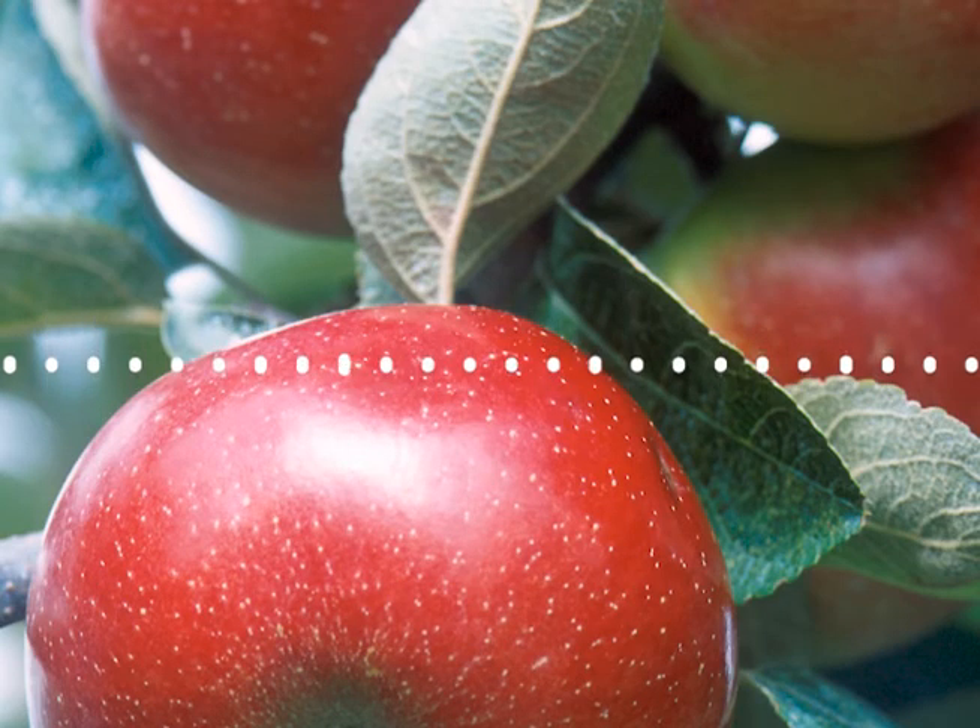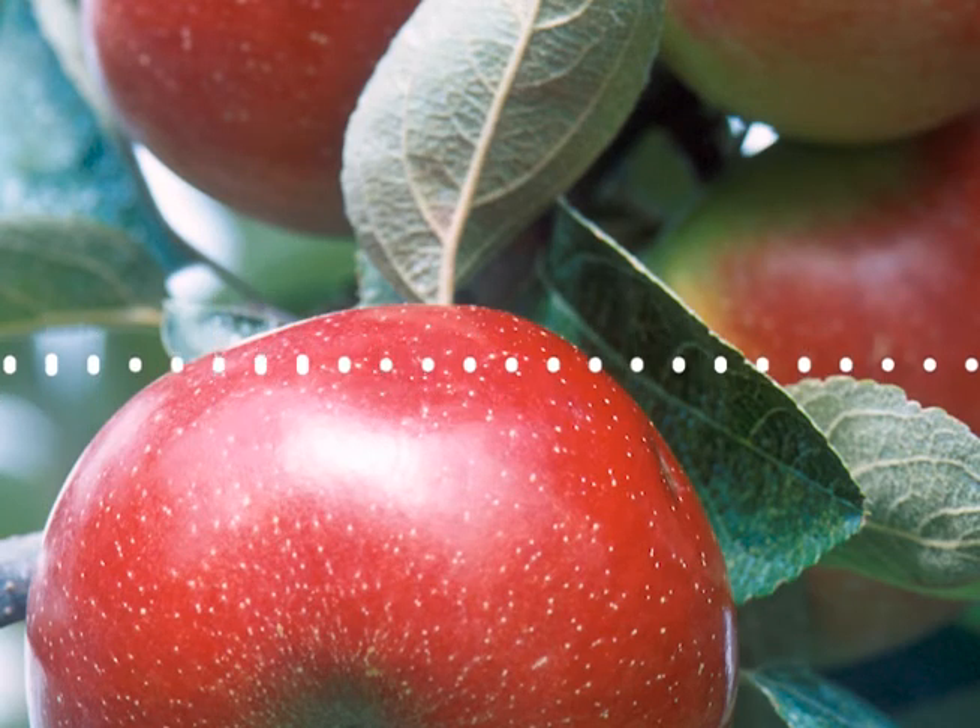Honeycrisp was created from a crossbreed made back in the 70s at the University of Minnesota. Breeders quickly realized they had a promising apple on their hands. Still, it had to go through years of trials, tests for disease resistance, and sensory evaluations by consumers. It wasn't given the plant name Honeycrisp until the late 80s, and it wasn't released for production until 1991. So that's 15 years right there, and then most trees have a juvenile period where they don't bear fruit — they just grow until they're finally competent to flower. That might be 15, 20, 25 years from a particular cross to when consumers actually get it in the grocery store.